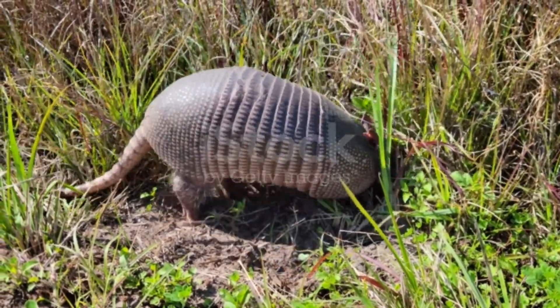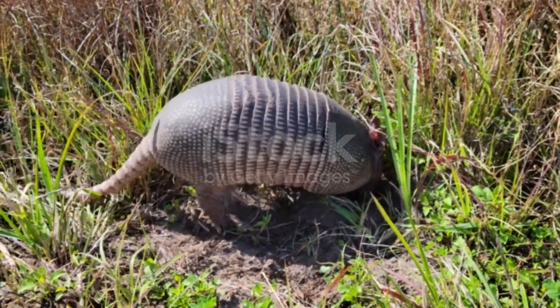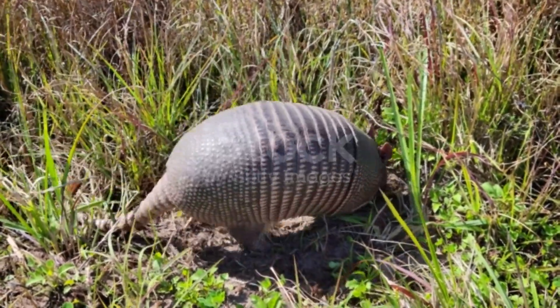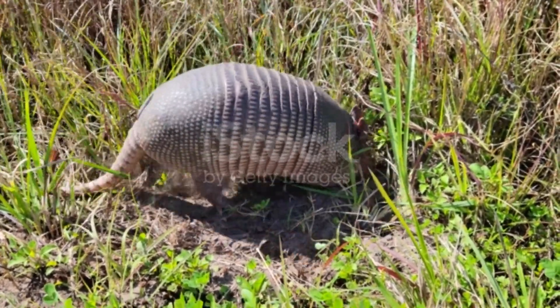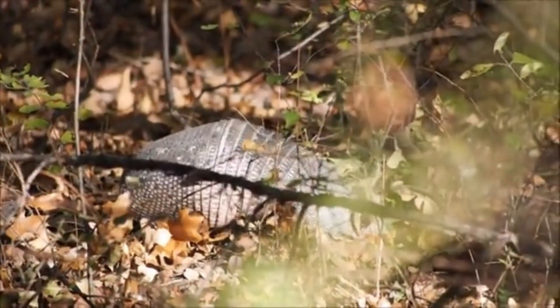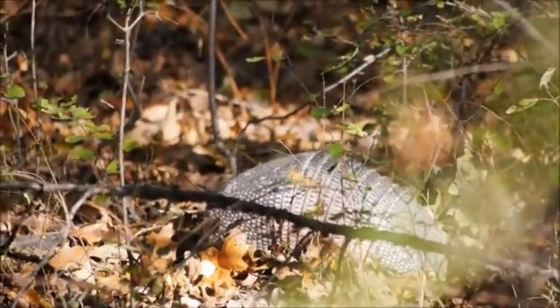The pink fairy armadillo uses a different strategy. As its scientific name, C. truncatus, suggests, the fairy armadillo is truncated — the rear of the carapace is vertical, and the animal uses it as a flat plate to plug the entrance of its burrow. Armadillos may also run away, burrow, or claw at attackers.